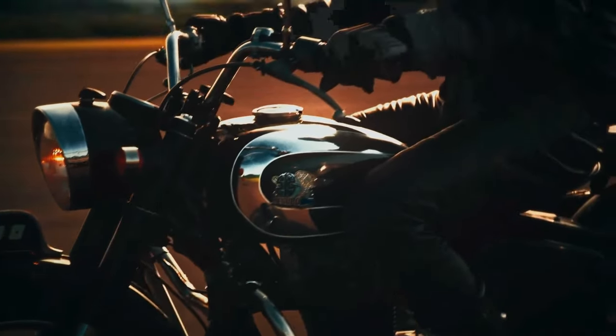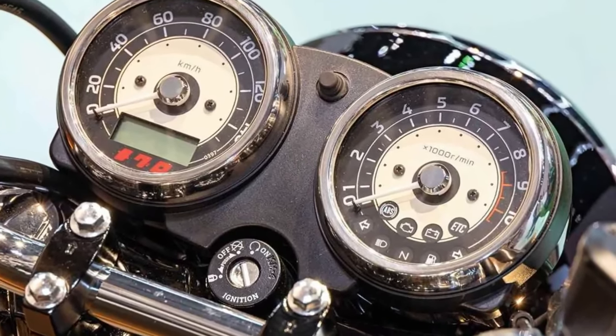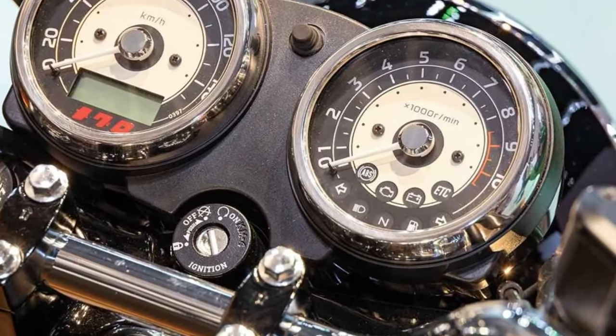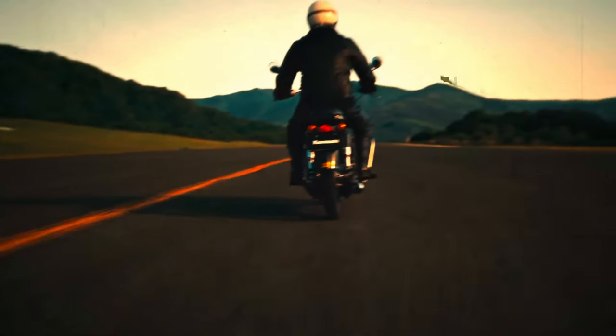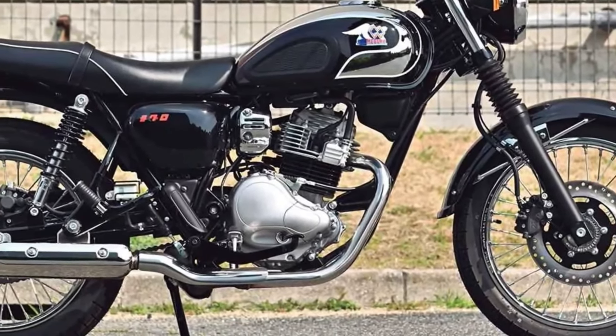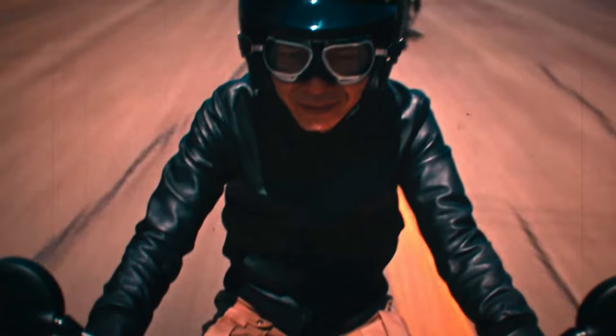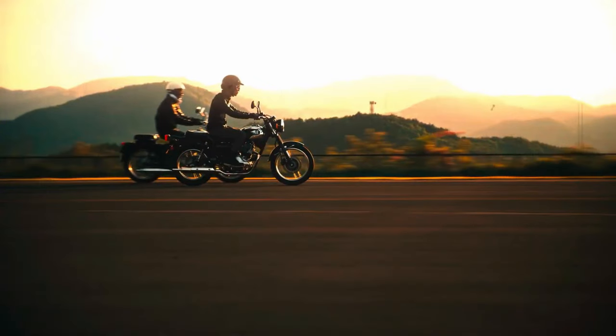Technology: Incorporating modern technology, the Maguro S1 includes advanced electronics like a digital display with intuitive controls, LED lighting for enhanced visibility, and connectivity features for seamless integration with smartphones.